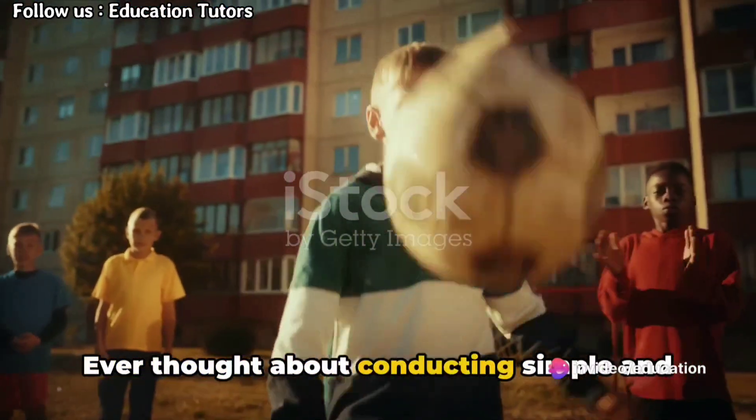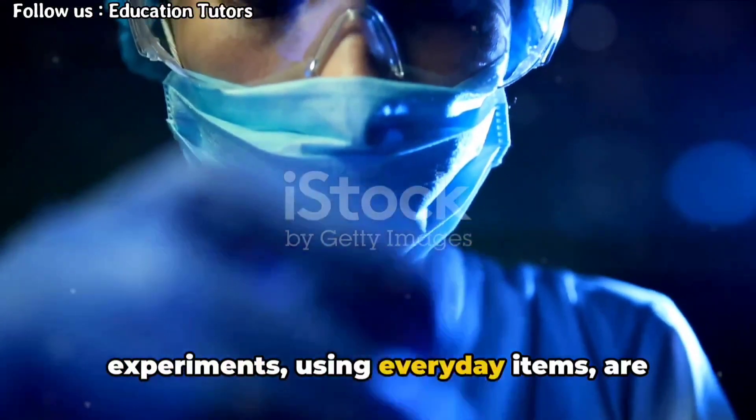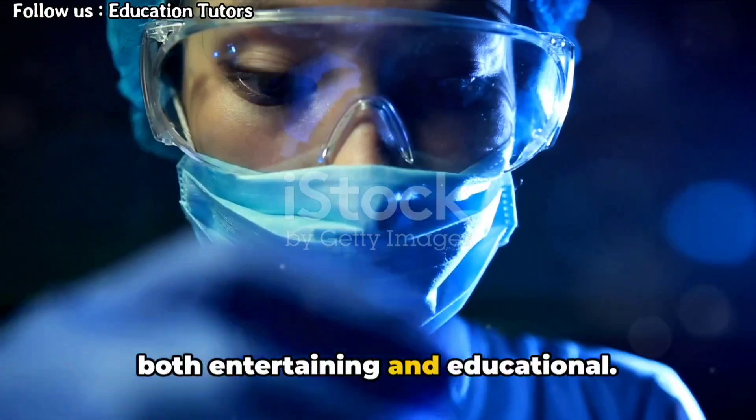Ever thought about conducting simple and safe science experiments at home? These experiments using everyday items are both entertaining and educational.